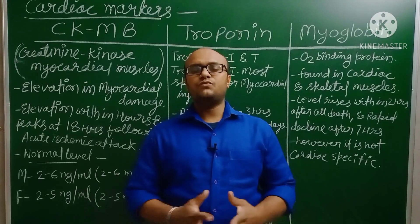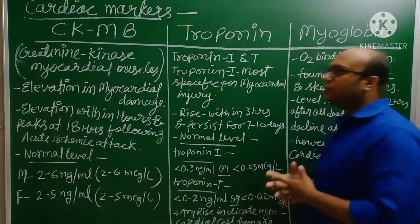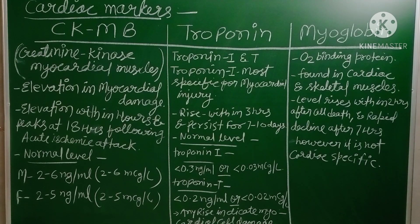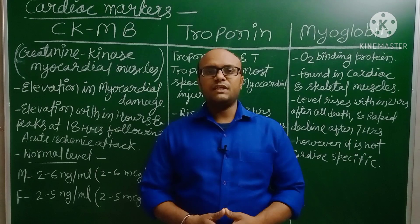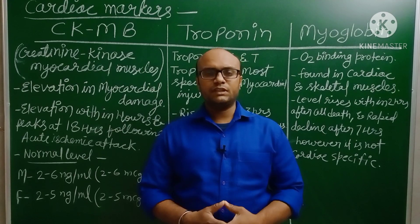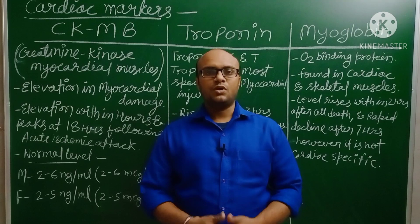This was our today's video about important cardiac markers. You can take a screenshot for your revision. We discussed three important cardiac markers: first, CKMB (Creatinine Kinase Myocardial Muscle); second, Troponin — including Troponin I and Troponin T; and lastly, Myoglobin, which is an oxygen-binding protein that also works as a cardiac marker. Thank you so much for watching. If you found this video helpful, please click the like button, share with your friends, and subscribe to our YouTube channel for Nurses Preparation for more such videos. All the best!